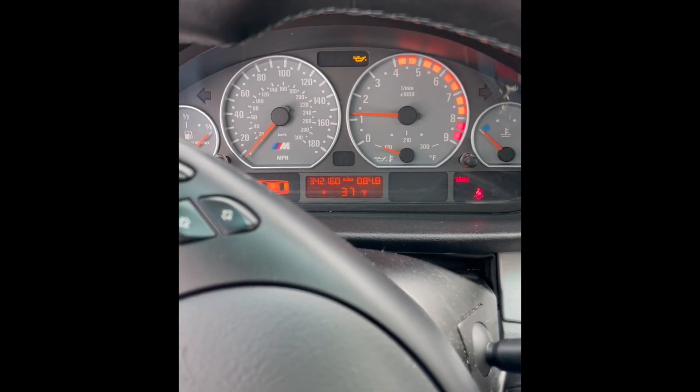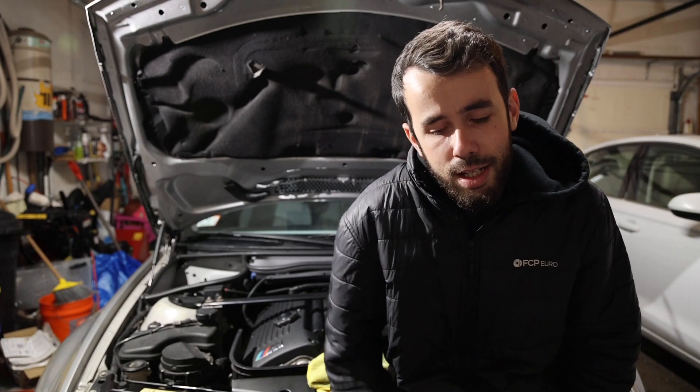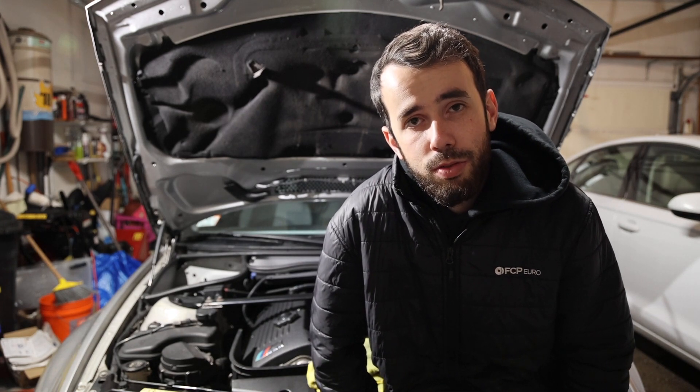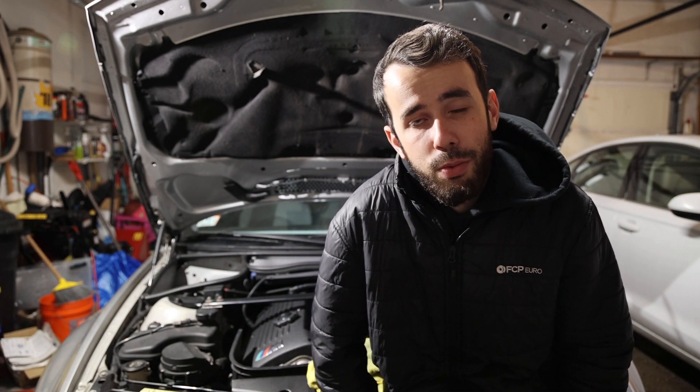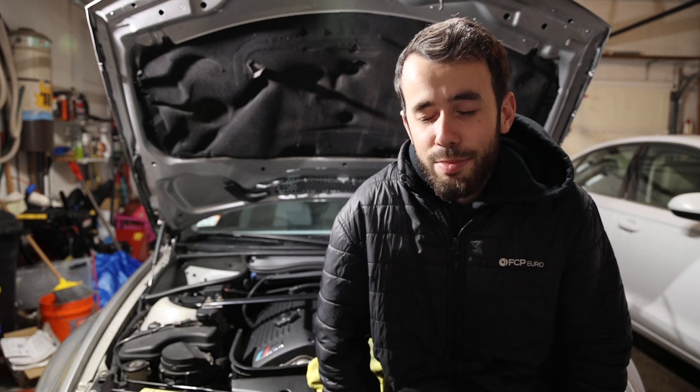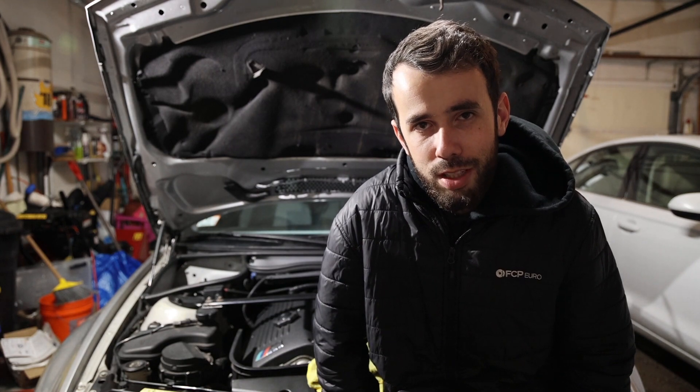That's a beautiful thing right there. Now I sort of have a random recounting of events to bring back to you. The first one is that we went in and went ahead and changed the cabin air filter. What's funny about this is my camera was actually in slow motion for most of it.